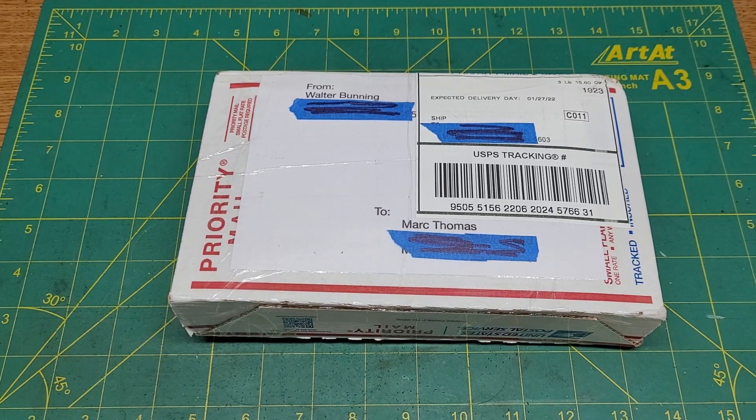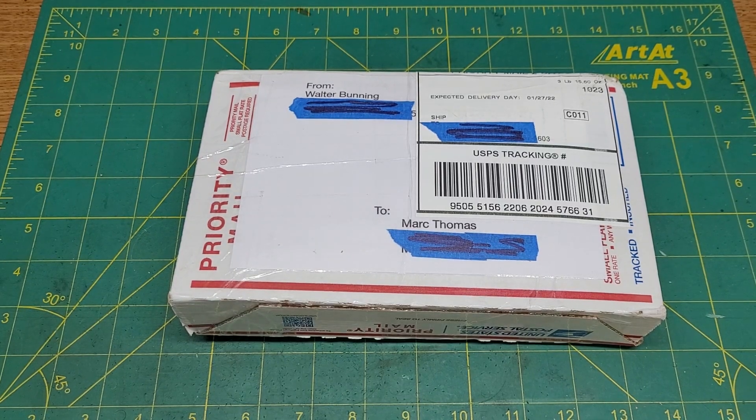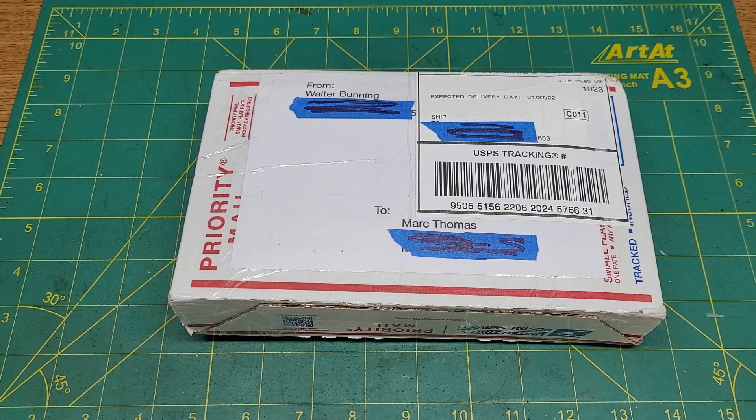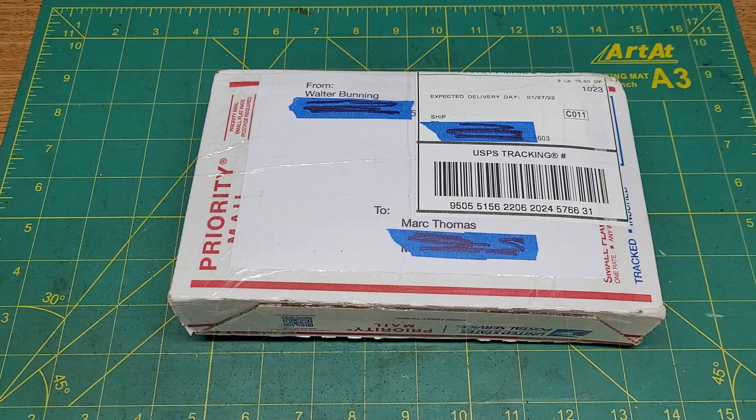Hello all! It's always fun to come home and find things on your doorstep — things that you've ordered, things that somebody sent you. I got a little bit of both today. I got some things I've been waiting for for my 350 Legend pistol build, and I got a mail call from one Walter Bunning.